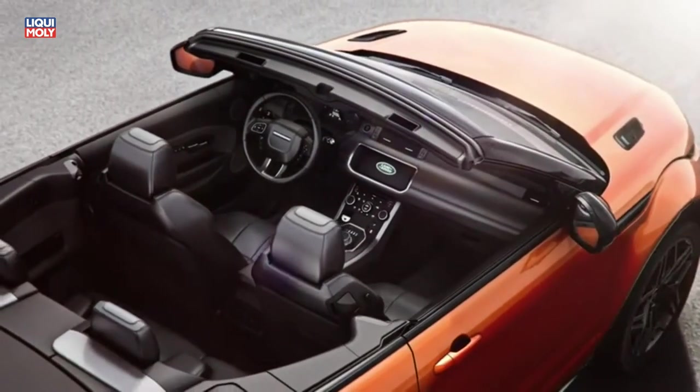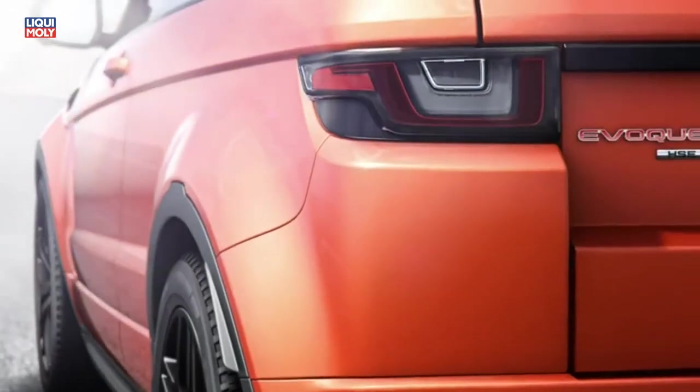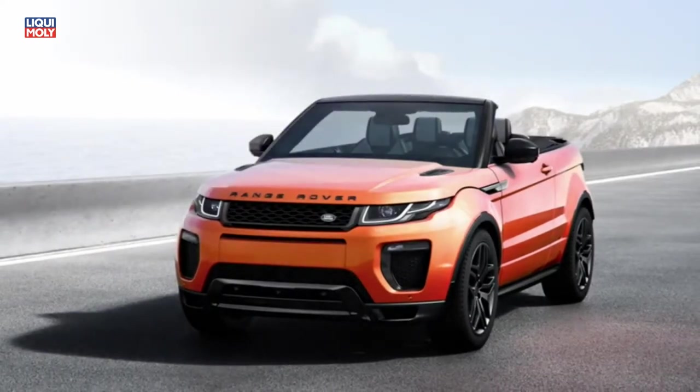With its comprehensive range of technologies and a crisply defined silhouette that remains faithful to the original design, the new Range Rover Evoque Convertible redefines all-season motoring.